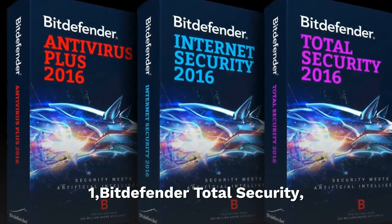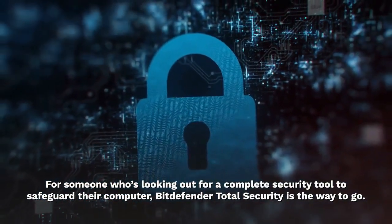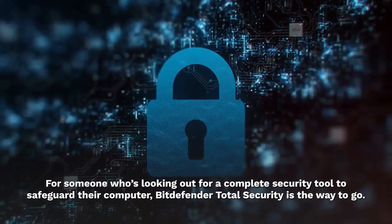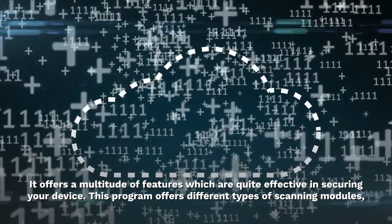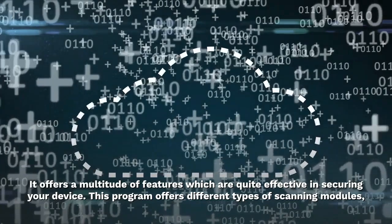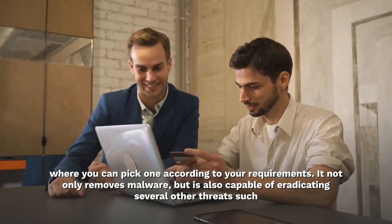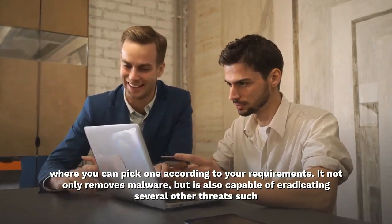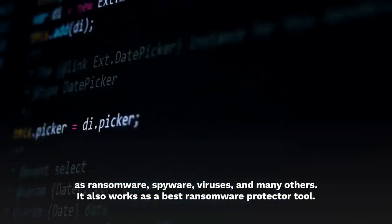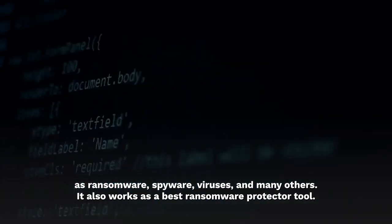Bitdefender Total Security is the way to go for someone looking for a complete security tool to safeguard their computer. It offers a multitude of features which are quite effective in securing your device. This program offers different types of scanning modules where you can pick one according to your requirements. It not only removes malware but is also capable of eradicating several other threats such as ransomware, spyware, viruses, and many others. It also works as a best ransomware protector tool.